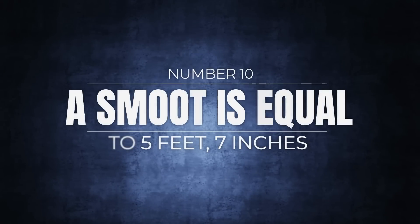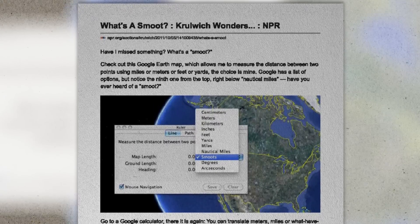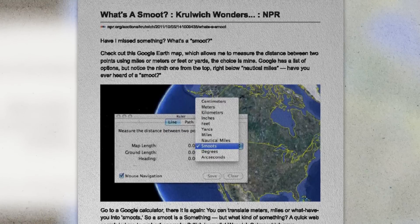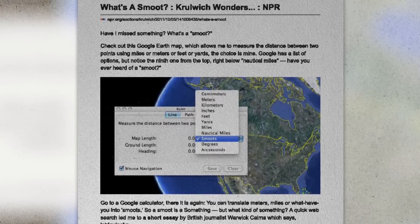Number 10: a smoot is equal to 5 feet 7 inches. In 2011 the people of the internet discovered the smoot when Google Earth allowed users to measure distances using it. It was nestled right between nautical miles and degrees on a drop-down menu of measures with no explanation whatsoever. Few people knew what it was, and so it inspired blog posts and a little bit of research from the curious.